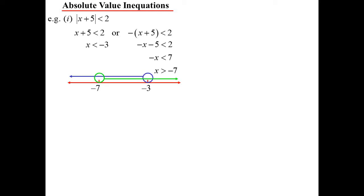Let's have a look at absolute value inequations. This is where using the definition of absolute value comes in handy. You've got absolute value, so either the positive of x plus 5 is less than 2, or the negative of x plus 5 is less than 2. Then I don't get any issues with the inequality sign. So x is less than or equal to negative 3 on the left-hand side, and x is greater than or equal to negative 7 on the right-hand side. These have to happen simultaneously, so plotting both, our solution is in between: negative 7 is less than or equal to x is less than or equal to negative 3.